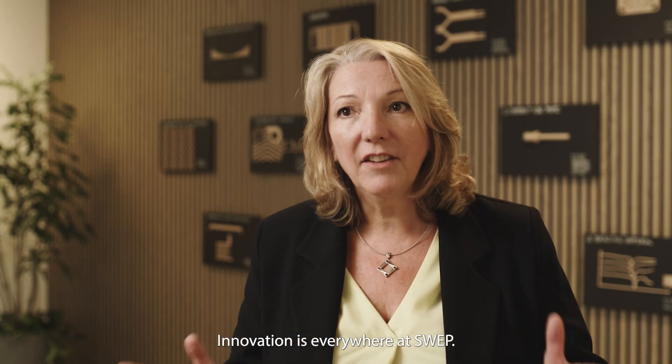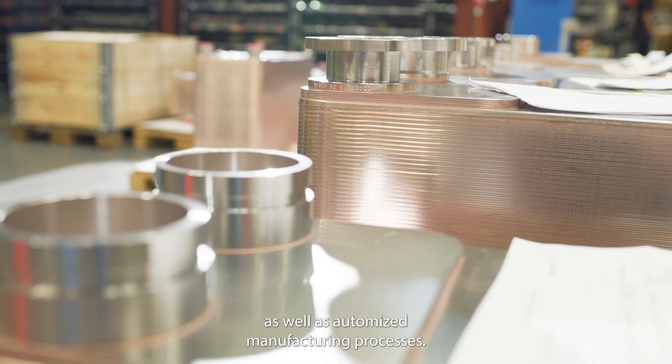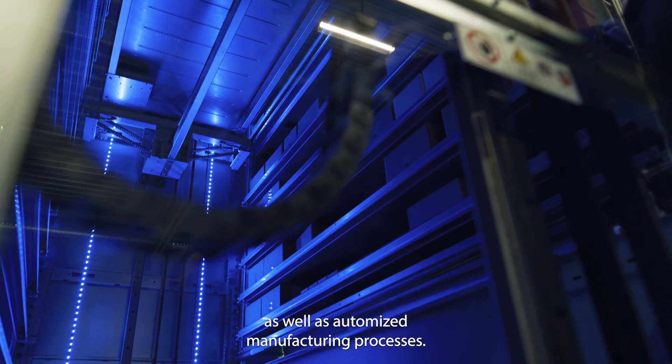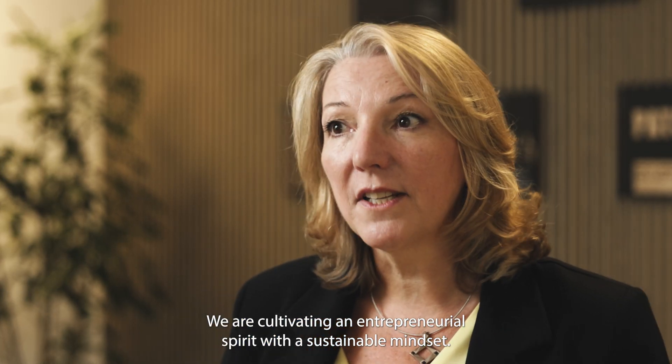Innovation is everywhere at SWEPP. We are developing advanced technologies and products as well as automated manufacturing processes. We are cultivating an entrepreneurial spirit with a sustainable mindset.